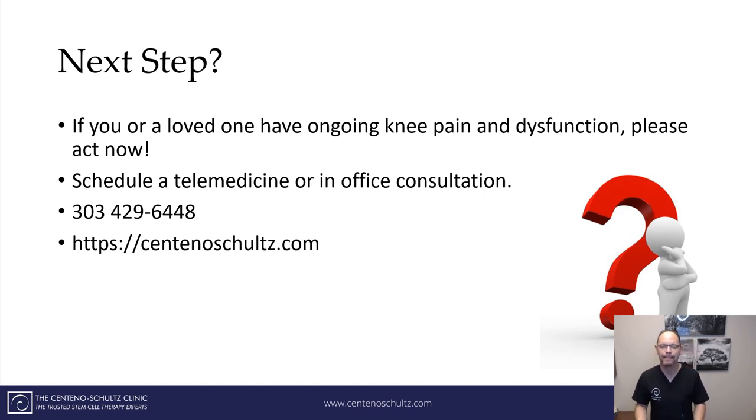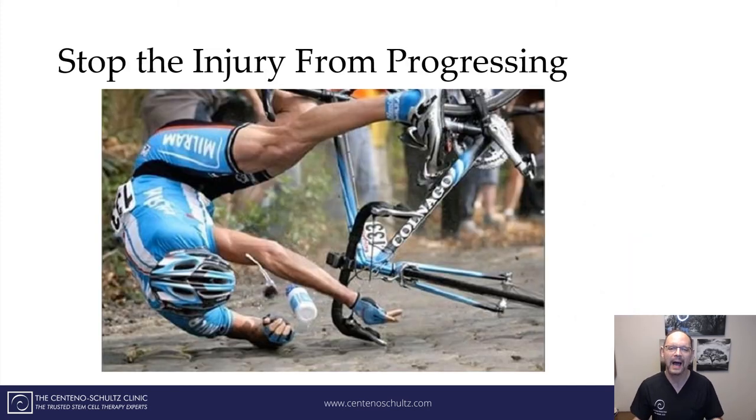So what's the next step? If you or a loved one have ongoing knee pain and dysfunction, please act now. If COVID hasn't taught us anything, it has certainly taught us that time is precious. Limitation should not be tolerated. Schedule a telemedicine consultation or come on into our office here in Broomfield or Lone Tree. Stop the knee pain from progressing because we all know the consequences. I hope this was helpful — we reviewed the seven major symptoms of a loose knee replacement and how to avoid it.